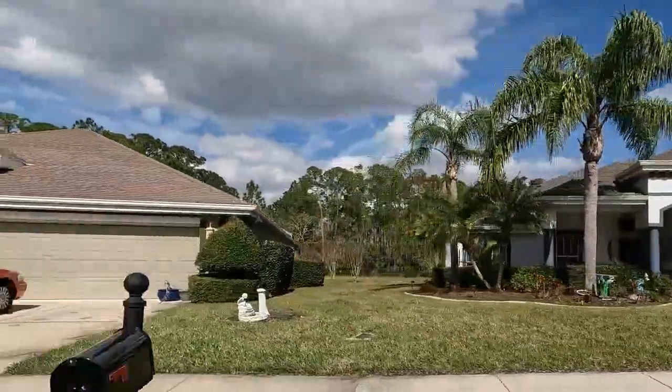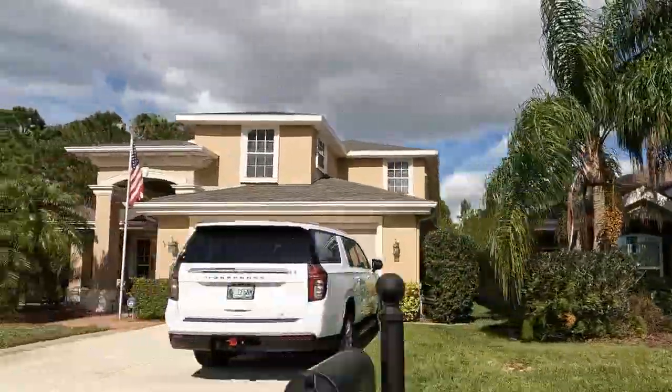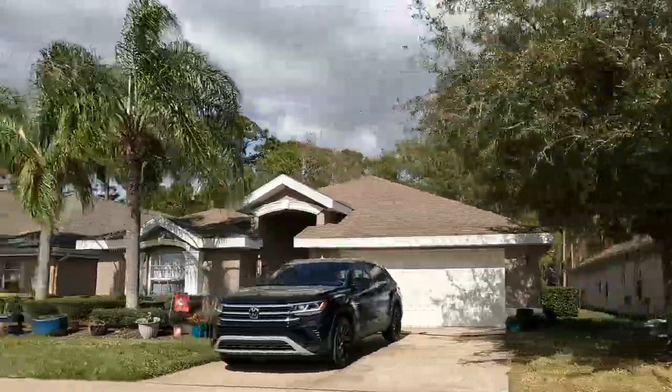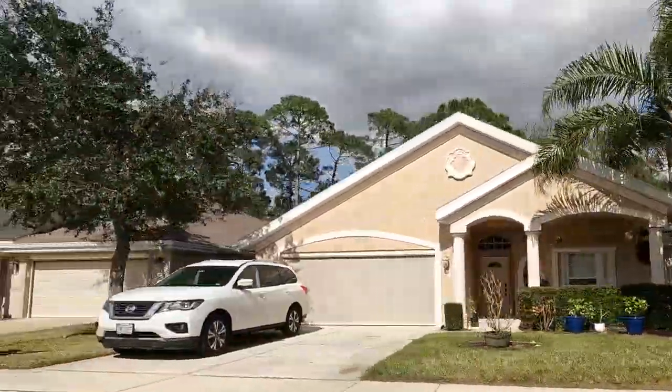While Villages of Royal Palm does have the highest homeowners association fee on this list, it is definitely well worth it. You can enjoy all of the amenities of the clubhouse that I just mentioned, but the HOA also covers things like your lawn maintenance, exterior paint, cable, and internet.